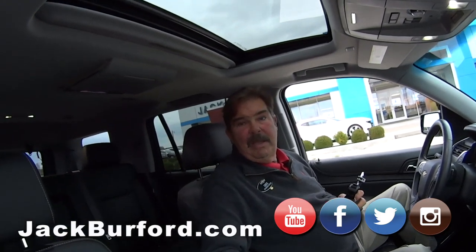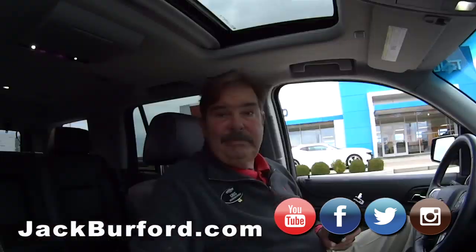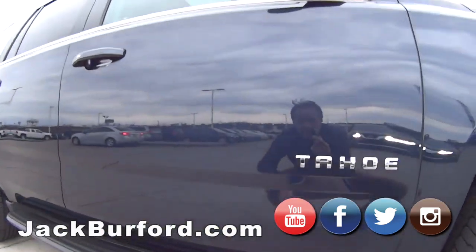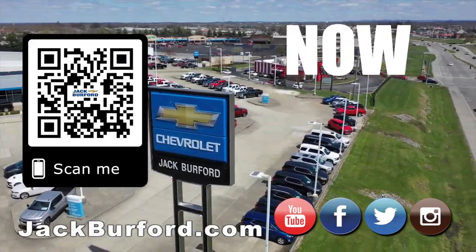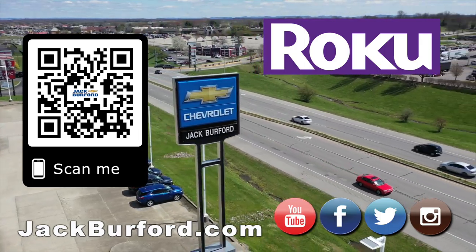Thank you, Greg. Thanks, Randy. It's a nice vehicle. It is. Folks, check it out. These photos will be up probably in the morning, because we're getting a late start on it and we're losing daylight. It'll be priced there. But really nice vehicle. Check it out. Why would you buy a vehicle anywhere else? Make sure to visit us at JackBurford.com and subscribe to our YouTube channel.